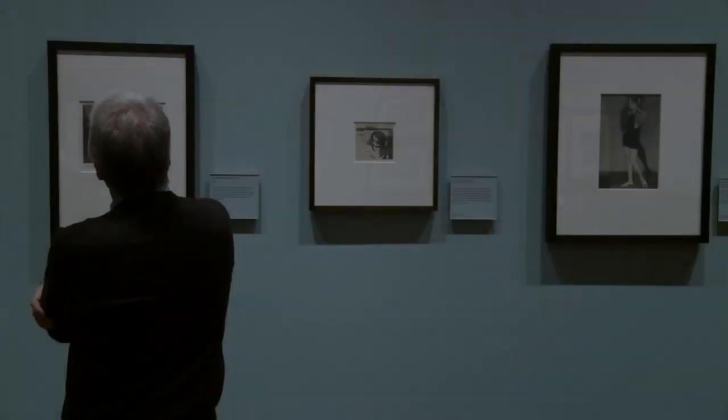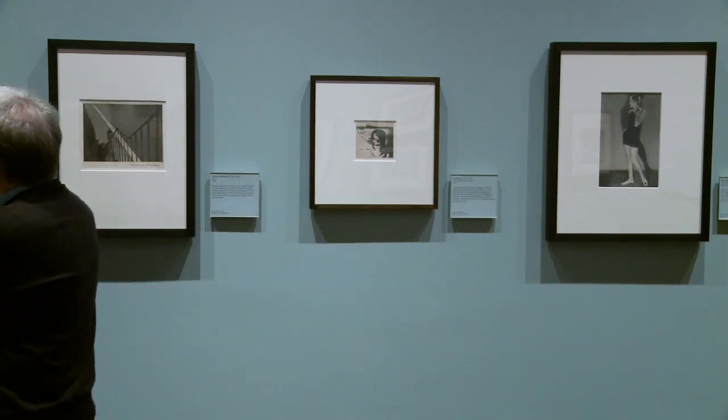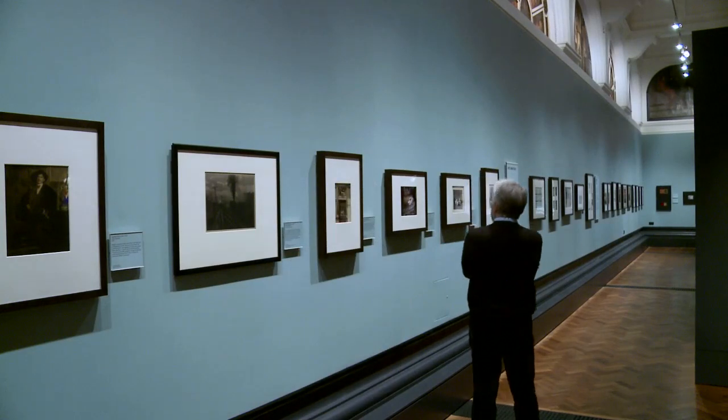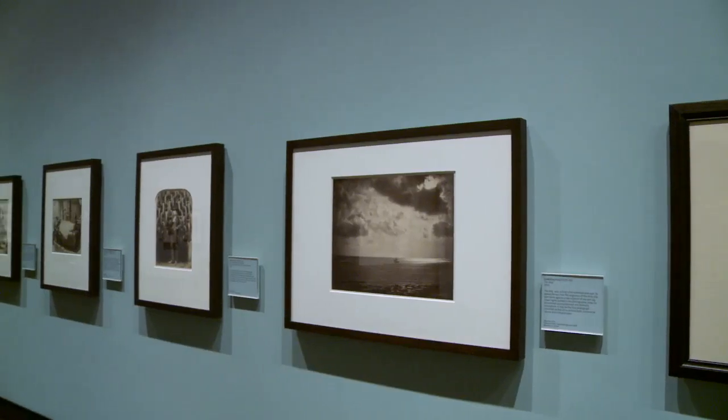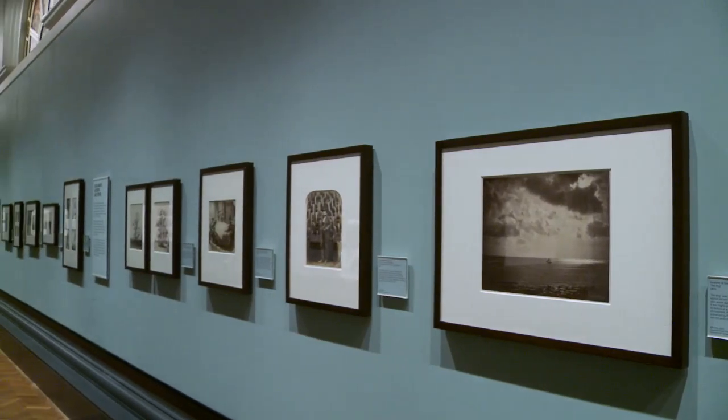It was also acknowledged by Henry Cole, who was the first director and himself an amateur photographer, that photography could be a medium of poetic personal expression in its own right. It was understood as a sophisticated medium — like a language, a visual language — and just as language could be used to write a shopping list or to write a poem, so too could photography.